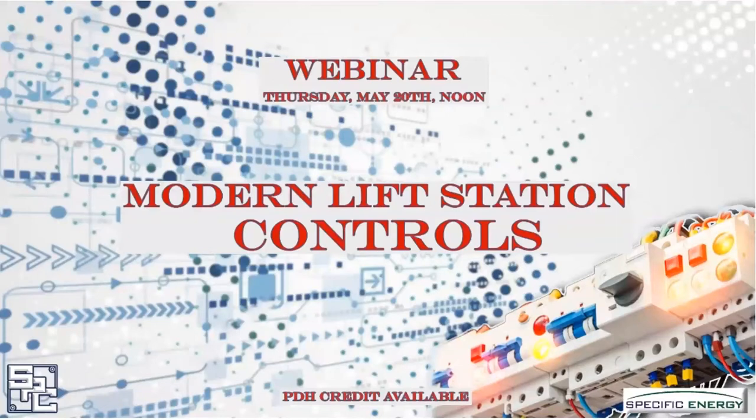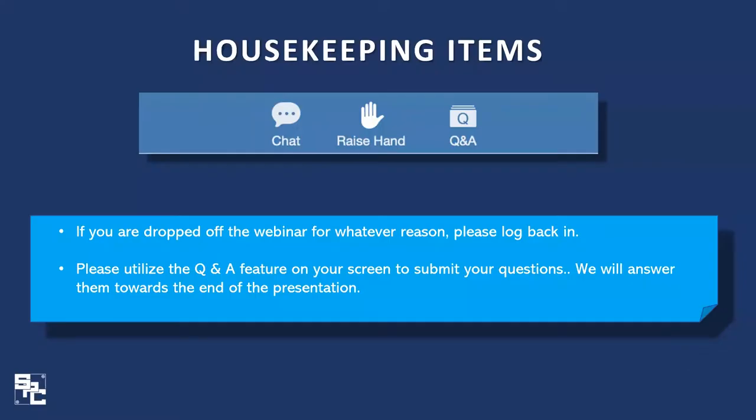Hello everybody, good afternoon. Welcome to Smith Pump's webinar on lift station controls and control features. Before we begin, a few housekeeping items: if you are dropped off for any reason during the webinar, please log back in. Please utilize the Q&A feature on your screen to submit your questions, as we will answer them towards the end of the presentation.